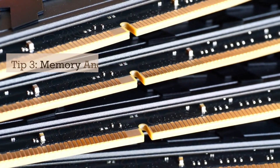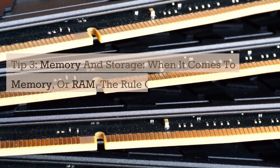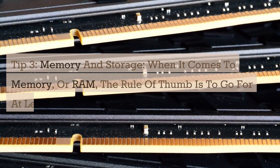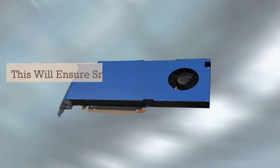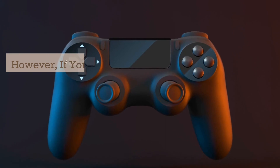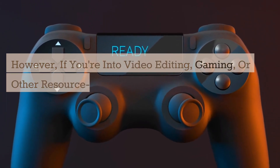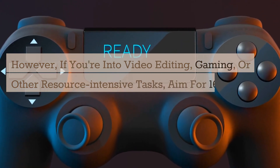Tip 3: Memory and Storage. When it comes to memory, or RAM, the rule of thumb is to go for at least 8GB. This will ensure smooth multitasking and efficient performance. However, if you're into video editing, gaming, or other resource-intensive tasks, aim for 16GB or even 32GB.